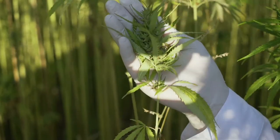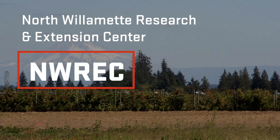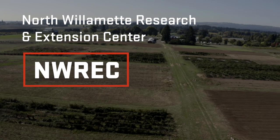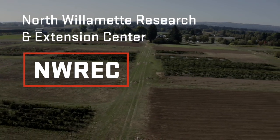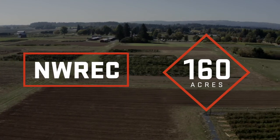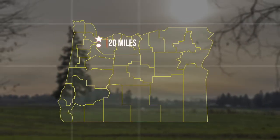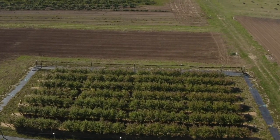Of those 14 experiment stations, the North Willamette Research and Extension Center, known as NREC, is the most agriculturally diverse. NREC is located on 160 acres in Aurora, Oregon, just 20 miles from downtown Portland and one mile south of the city's urban growth boundary. It is the only agricultural research center serving the Willamette Valley.